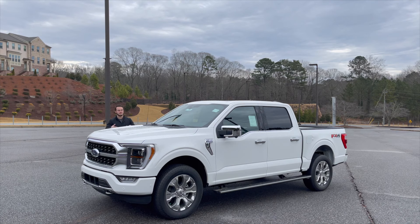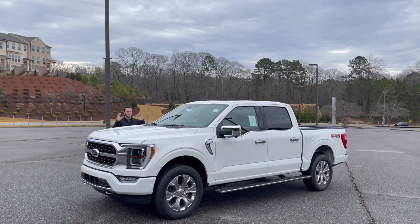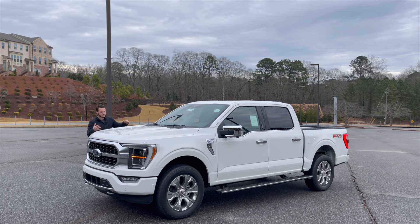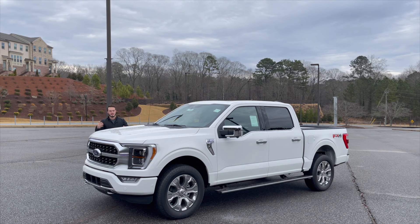They only have one or two of these in currently, so I'm very fortunate to lay my hands on one — especially because a lot of dealerships do not have this high trim; most have mid to lower trim. Today we're taking an extensive walkthrough on this truck and I'm going to show you why this is the ultimate workhorse but also the ultimate luxury vehicle. If you like the content, subscribe, give this video a thumbs up, and hit the bell so you stay up to date.